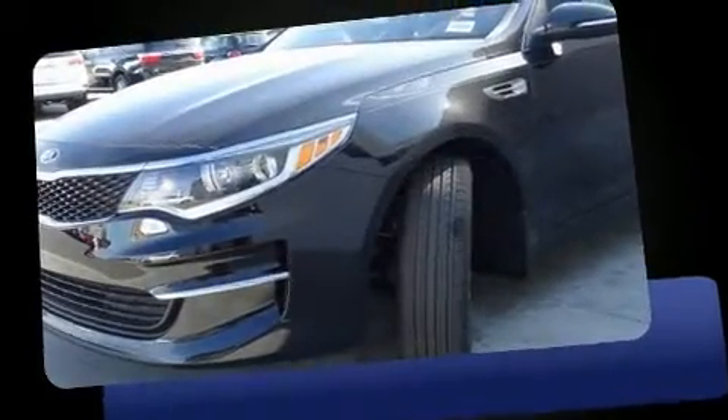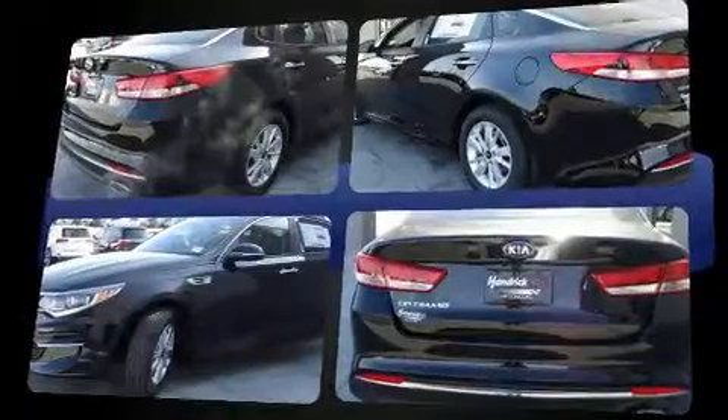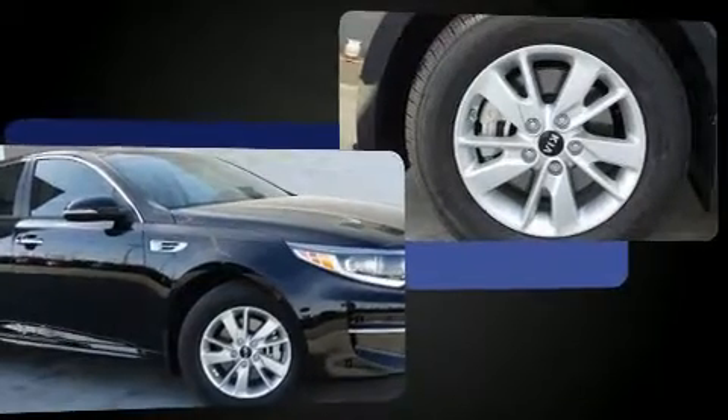Treat yourself to a test drive in the 2016 Kia Optima. Smooth gear shifts are achieved thanks to the efficient four-cylinder engine, and for added security, dynamic stability control supplements the drivetrain. Both high fuel economy and flexible performance are assured by the six-speed automatic transmission.